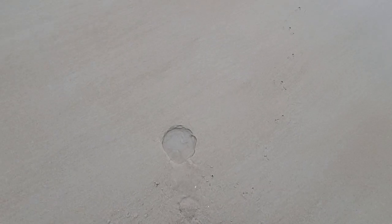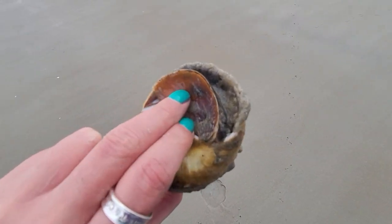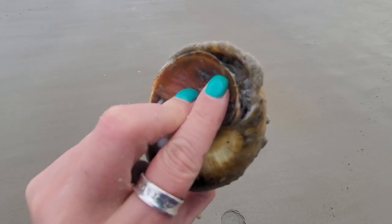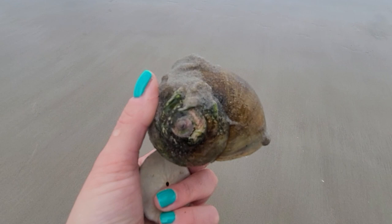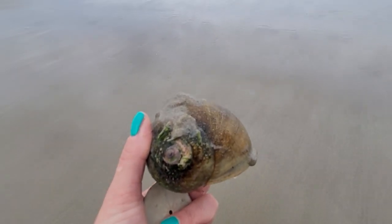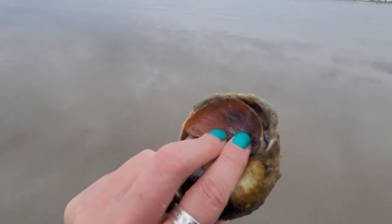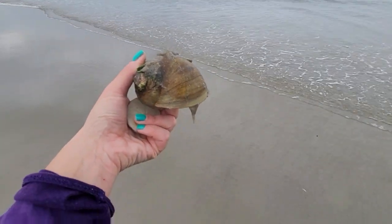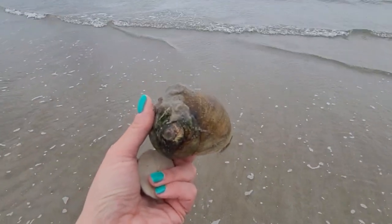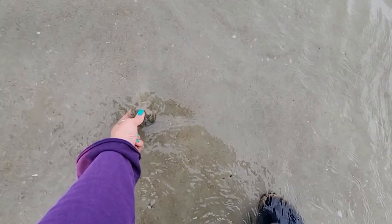We almost stumbled on a crime scene here. You can see the seagull footprints and the hole from which it dug up this ginormous moon, which is still alive — you can see the operculum here closing up, with water getting pushed up and out. That seagull was just about to make you its meal! So we are going to walk you back to the ocean so you can bury yourself and be safe. It is dangerous out there. Make good choices.